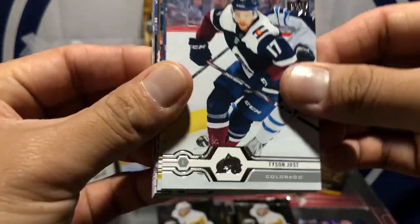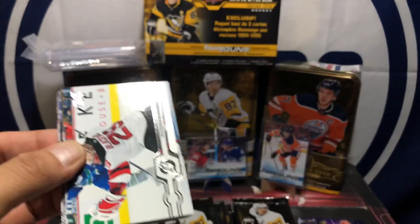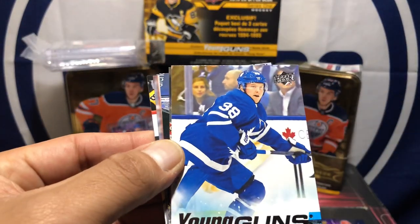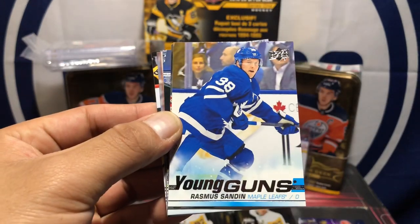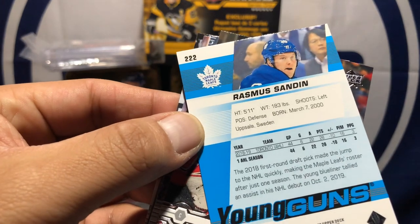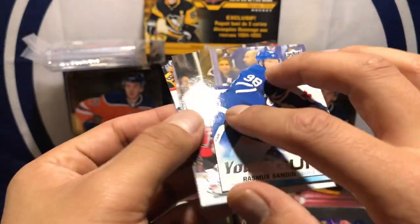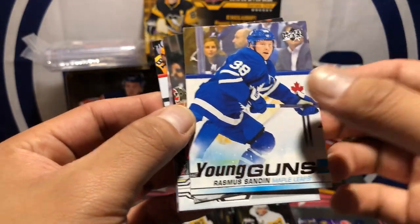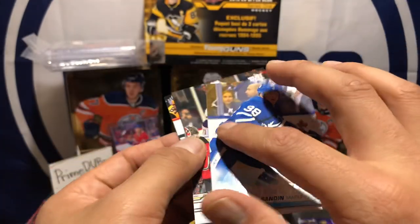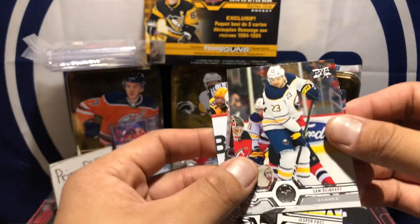Tyson Jost. We got Andre Pelat, Mackenzie Blackwood, and Erasmus Sundin — Young Guns, cool. If I were to guess this might be Mats Sundin's son or a family member, because Mats Sundin was from Sweden. Cool, here we go — second Young Gun, yeah.